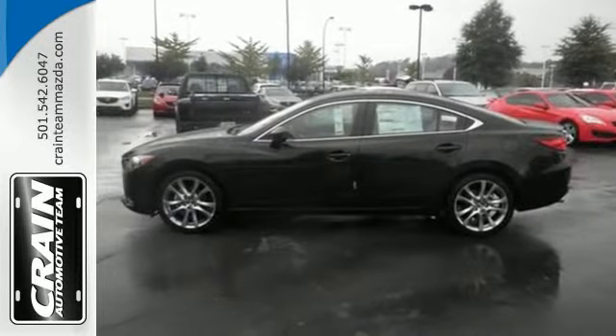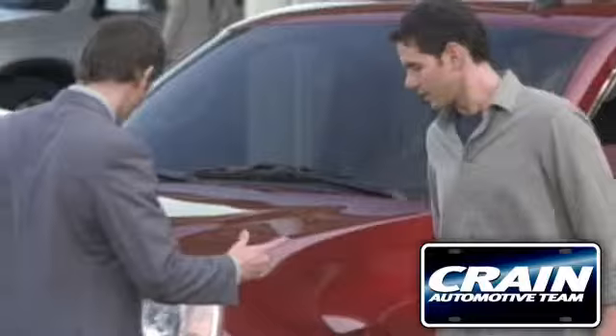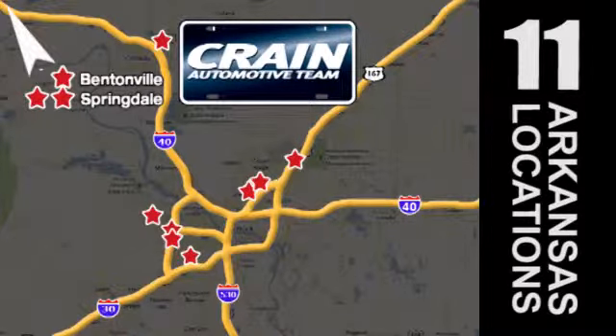Cruise in for a test drive and experience this stylish Mazda 6 today. Visit us anytime at craneteam.com. Go, the crane team's got them — craneteam.com.